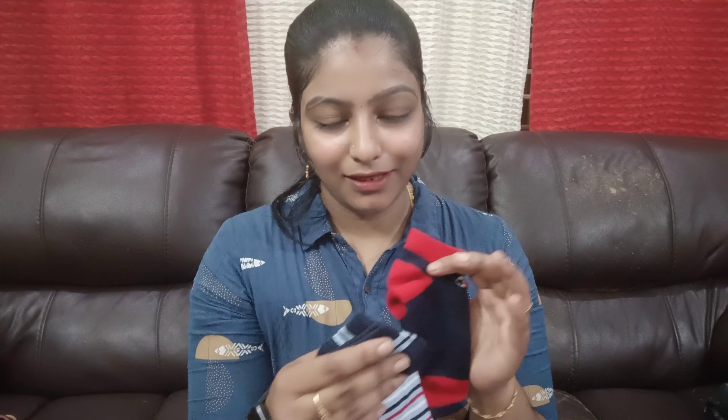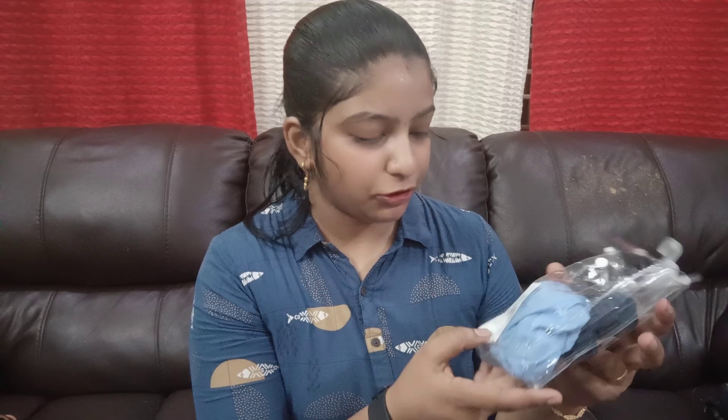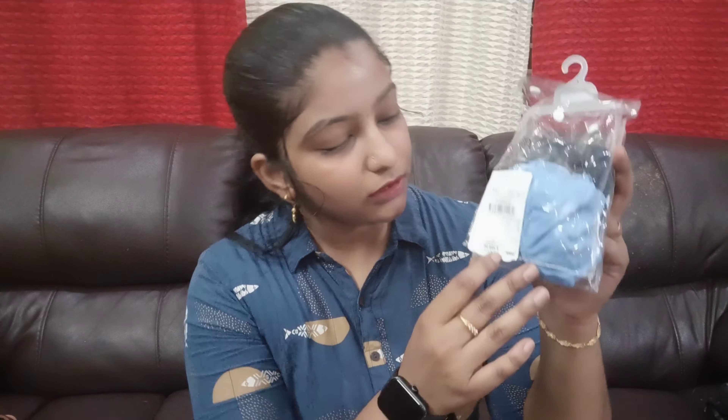I already used socks — 3 pairs of socks. I started shopping for 3 to 4 years. The original price is $4.99, but I started shopping for $100. Please like and subscribe.